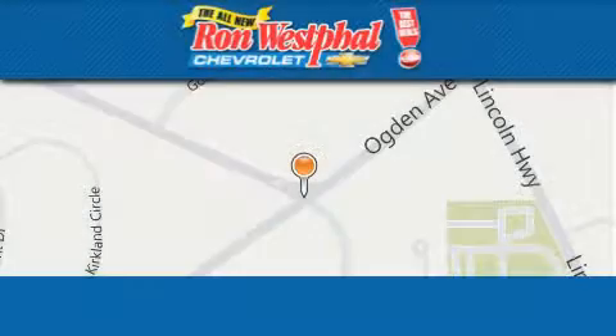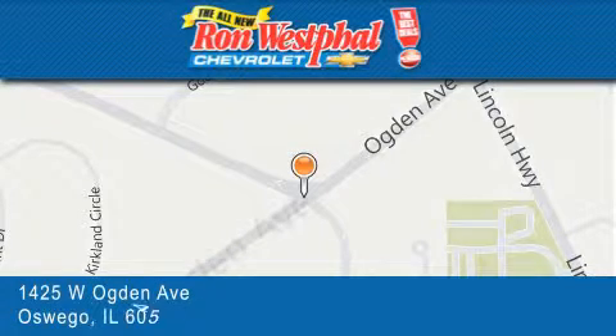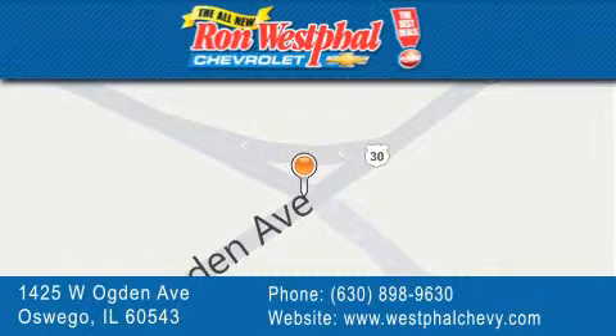Thank you for considering Ron Westfall Chevrolet for your next vehicle purchase. If you have any questions, please visit our website, give us a call, or stop by our dealership located at 1425 West Ogden Avenue in Oswego, where Aurora meets Oswego. Thank you for listening to Ron Westfall Chevrolet.